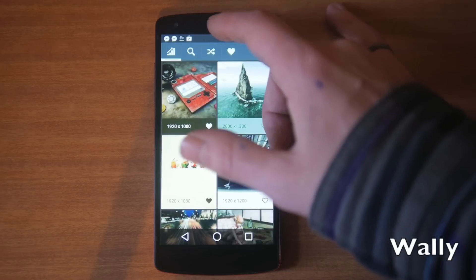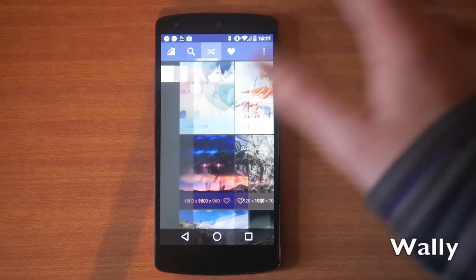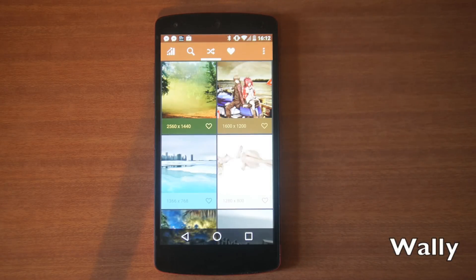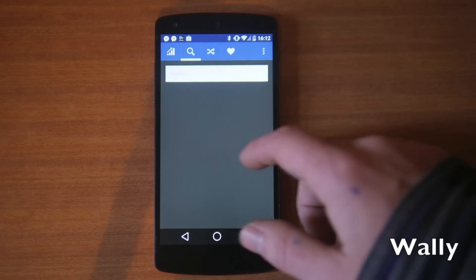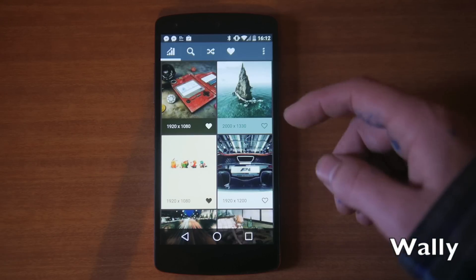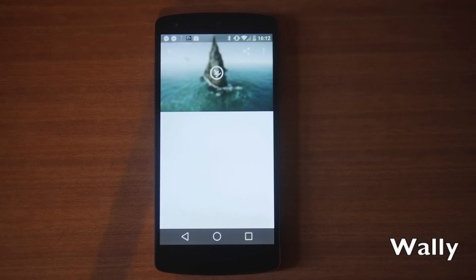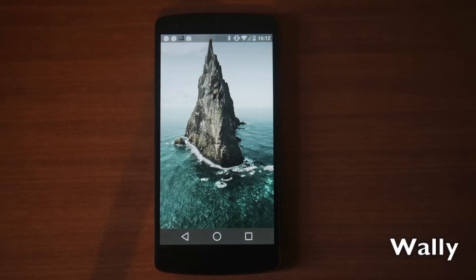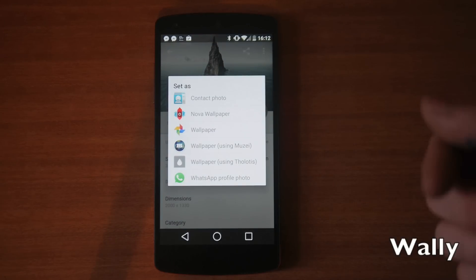You've got the trending option on the far left, and if you go across you've got a search so you can search by color or any other keyword. You also get a cool shuffle option which, each time you pull down, will give you a random selection of wallpapers. You've also got a section for your favorited ones. It's a really simple UI — you get a little preview of each wallpaper as well as the size. Tap the heart to favorite it, or tap the image itself to load it up and get the option to save it to your device or set it as your wallpaper.